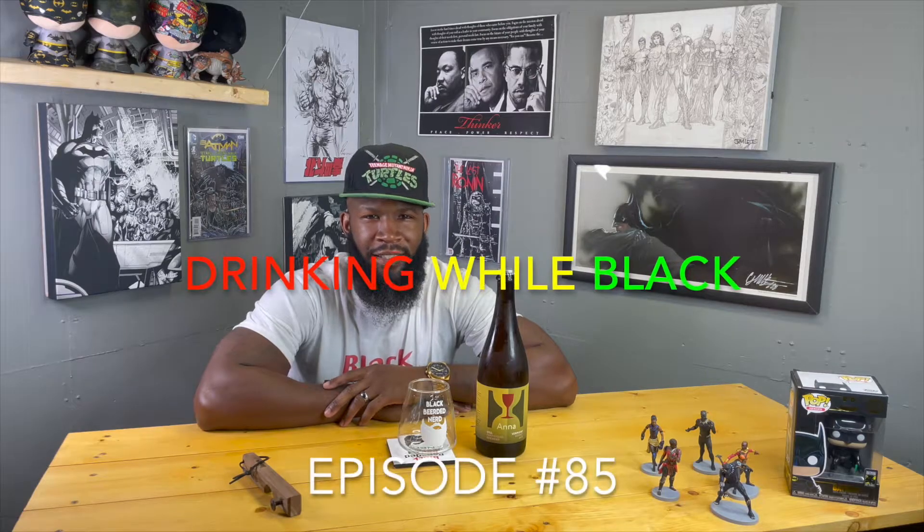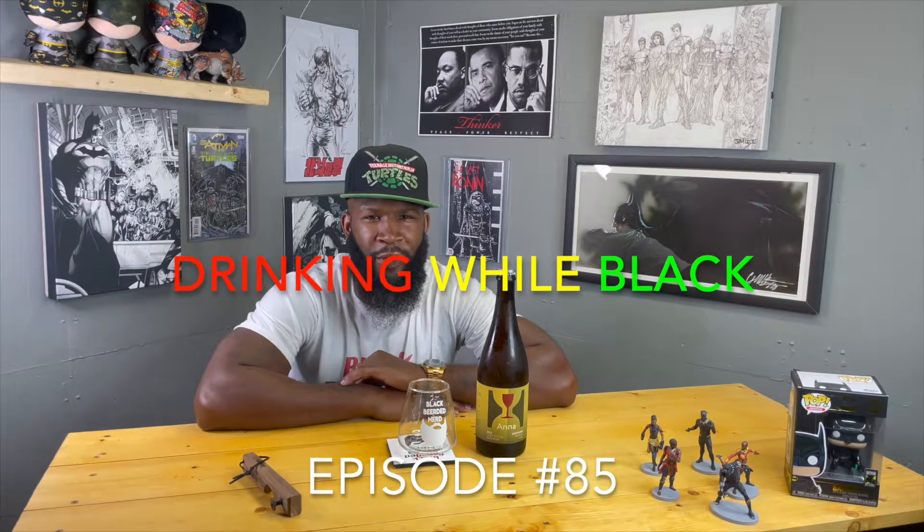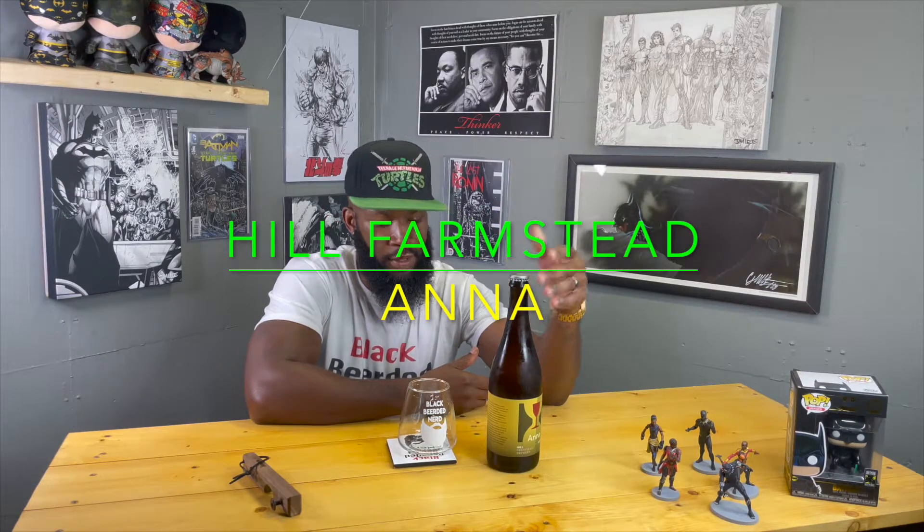Another review — this is Hill Farmstead Anna. You're probably wondering why I keep doing these Hill Farmstead reviews. It's Hill Farmstead — definitely one of the most sought-after breweries in the world. They drop some fire beers, things that I appreciate. I can't speak for everybody, but they're highly recommended and highly sought after, which says a lot about them.